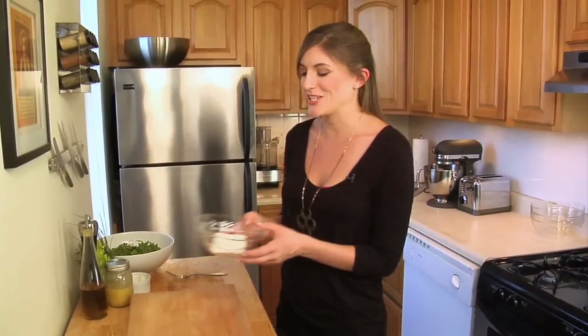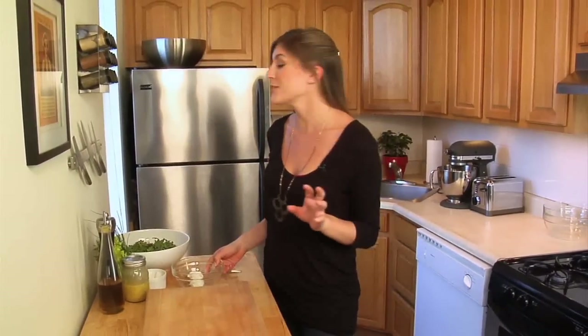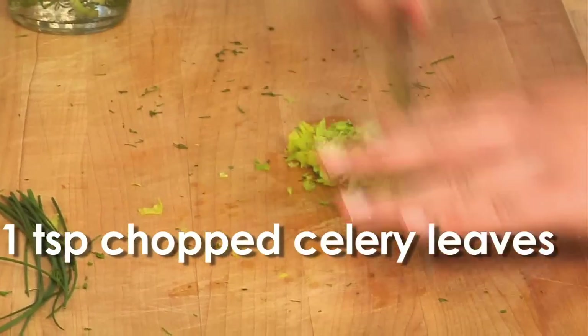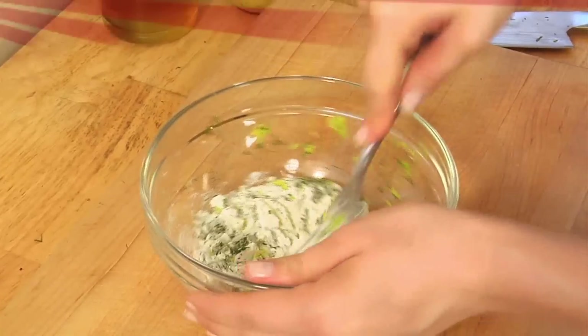Now onto my herbed goat cheese. I have about four ounces of cheese, and to that I'm going to add fine herbs — start by chopping some chives, then onto the dill, and top it off with some freshly ground black pepper. Mix it all together, and that's that.